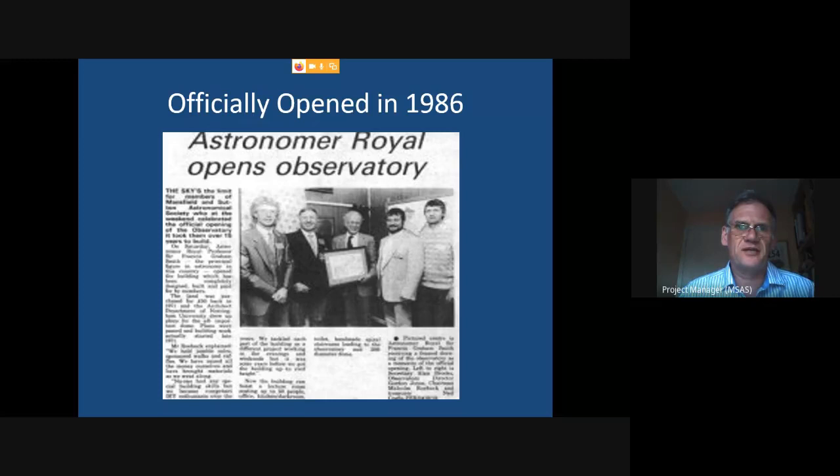The observatory was officially opened in 1986 — 16 years after the astronomy society was formed. As a mark of respect for the work those original members did, the Astronomer Royal actually came up and officially opened the premises. The Astronomer Royal doesn't just turn up anywhere to open things, so that was a real recognition of the achievement.